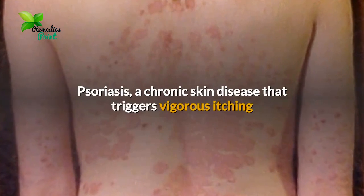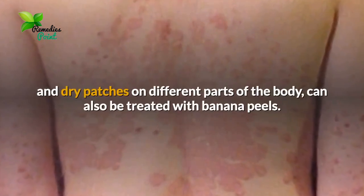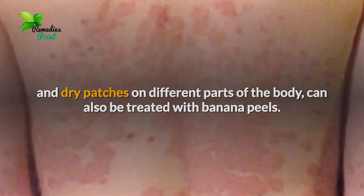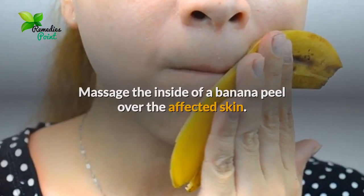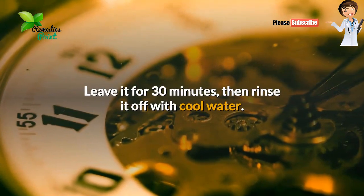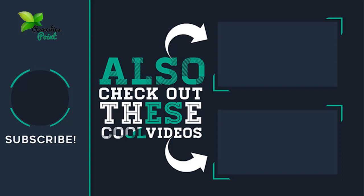Number five: treats psoriasis. Psoriasis is a chronic skin disease that triggers vigorous itching and dry patches on different parts of the body. It can also be treated with banana peels. Massage the inside of a banana peel over the affected skin, leave it for 30 minutes, then rinse it off with cool water. Repeat twice daily.